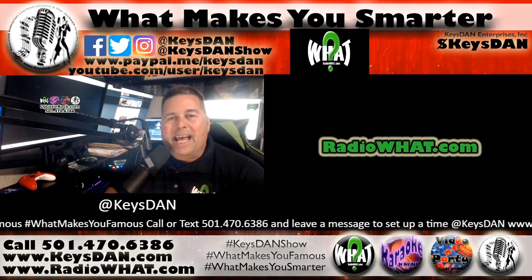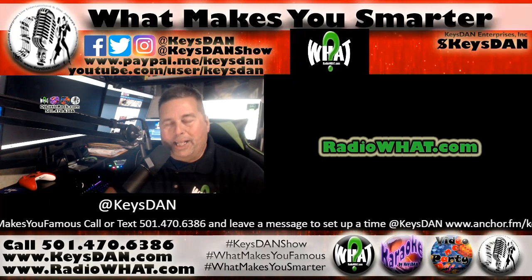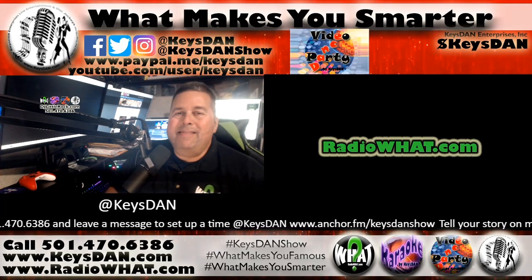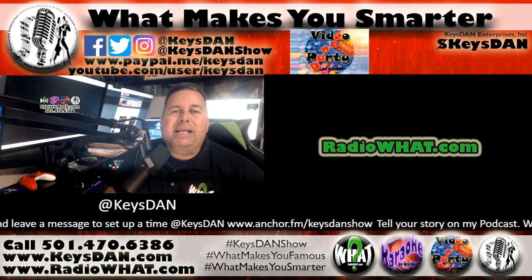What's up, smarty people? It's Keys Dan, RadioWhat.com, DJLittleRock.com, coming to you live in living color from the Radio What Studios. And this is my podcast, What Makes You Smarter.